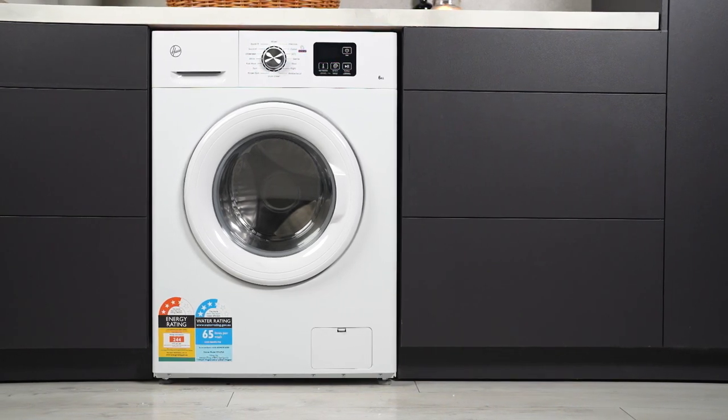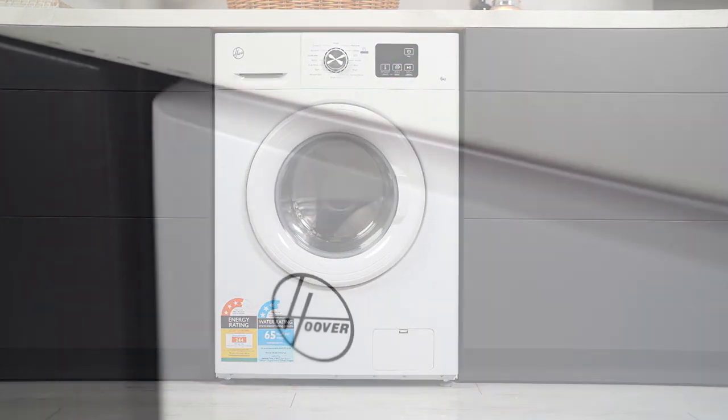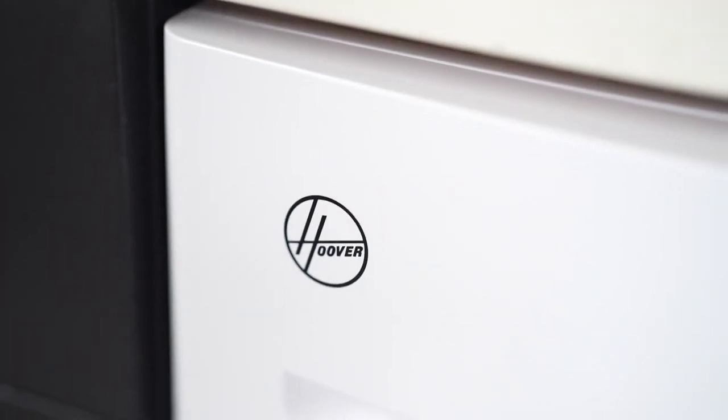Balancing a hectic lifestyle with eco-friendliness? The Hoover 6kg front load washing machine is crafted precisely with you and the planet in mind.